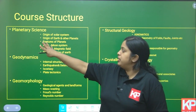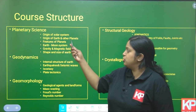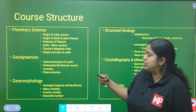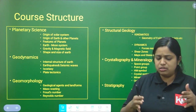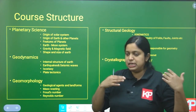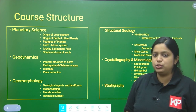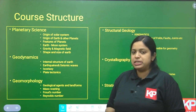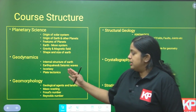The first topic we will cover is Planetary Science. In planetary science, we will go through the origin of the solar system, origin of Earth and other planets, features of planets, density, direct questions about which planets have density below a certain value or which ones have rotation time less than revolution time. We will also cover gravity and magnetic field of Earth, and shape and size of Earth in detail.